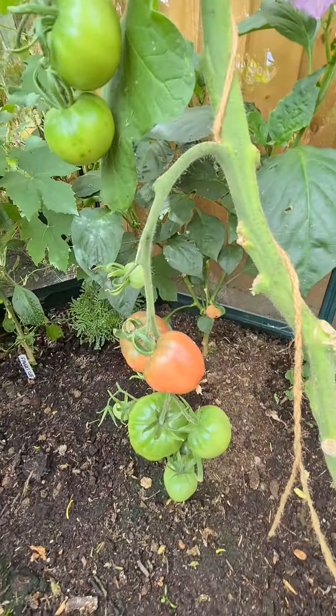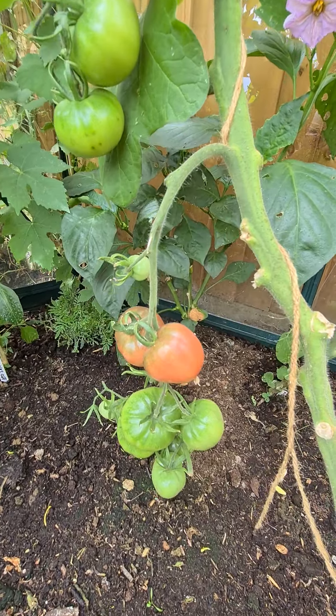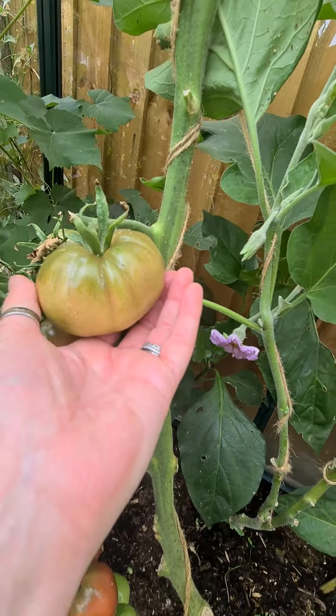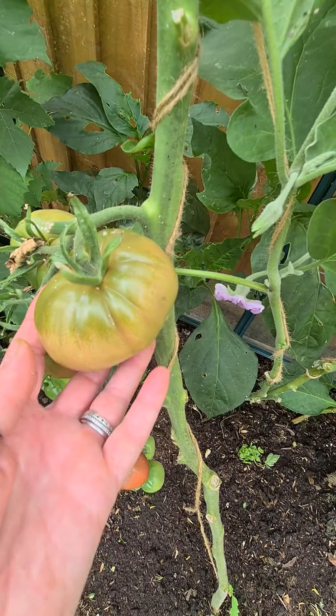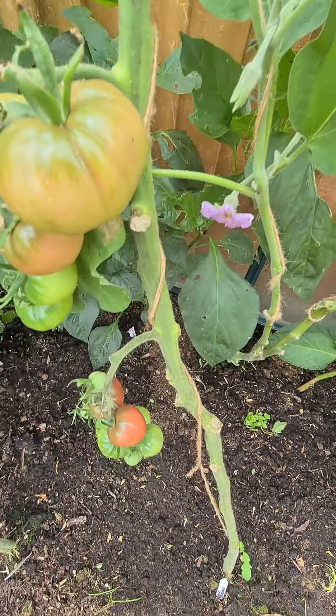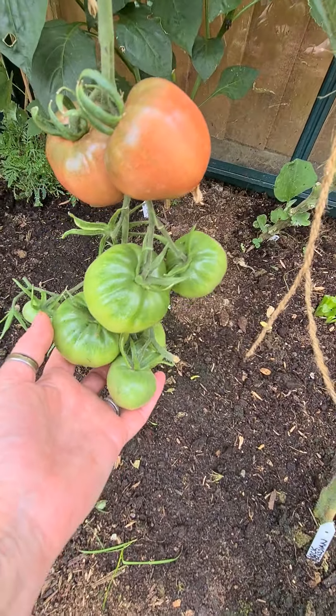And this one is Black Russian. We had this the other night - the fresh one that was there, picked that off. So juicy, really really lovely. Grew those from seed.